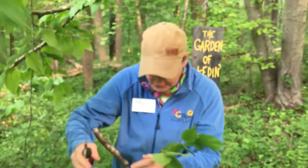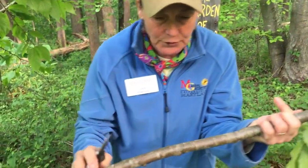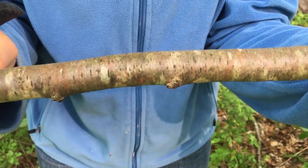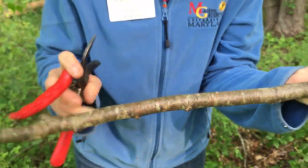The common name is sweet birch, also called black birch, and also called cherry birch. It's called cherry birch because if you look at it real close, you can see it has those horizontal lines, a lot like a cherry tree — that's why it gets that name.